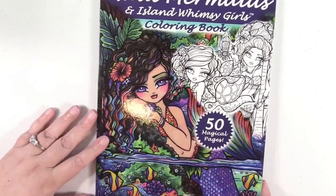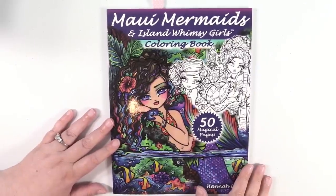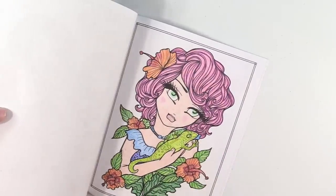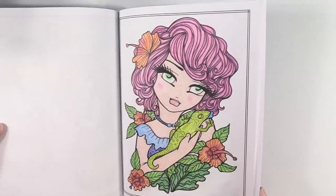Next up is Maui Mermaids and Island Whimsy Girls by Hannah Lynn. I have this one right here. This one was done with colored pencils — I believe it was Prismacolors.